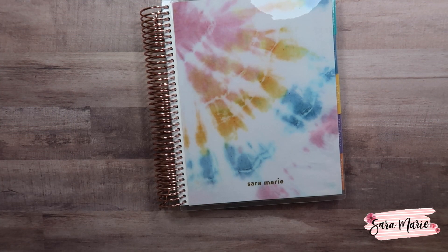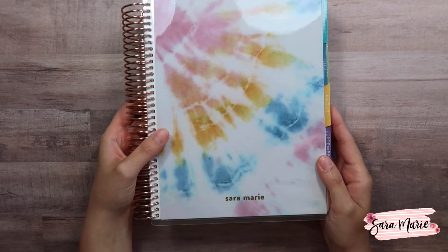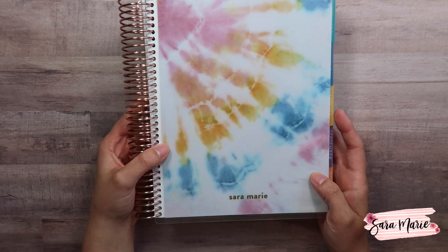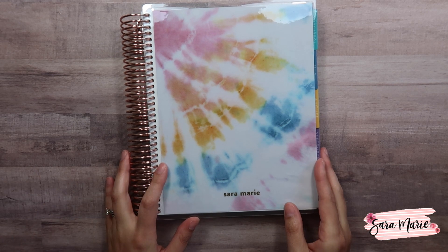Hey guys and welcome back to my channel. Today I'm going to be setting up my savings tracker in my brand new Erin Condren monthly planner. These in the past have been called the Deluxe monthly planner. This is the planner you guys see in all of my budget videos, so I figured today let's go ahead and celebrate the fact that the new monthly planners are out.